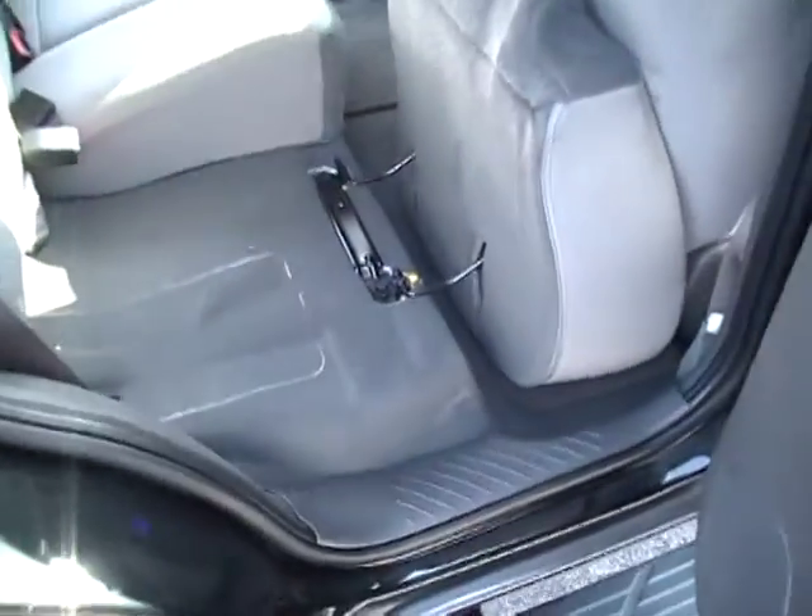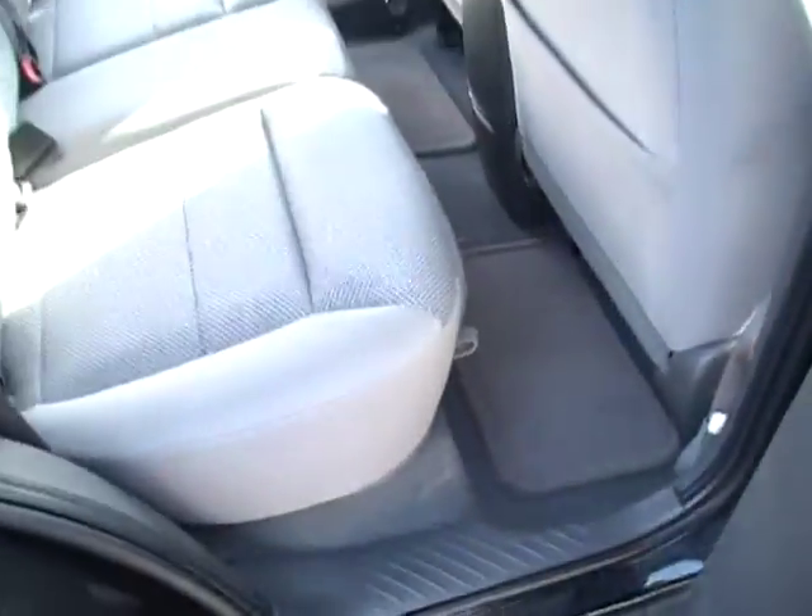Your second row will actually fold forward. You can lift this seat up and fold it down flat right there. Take your headrest off and then literally fold this seat all the way forward to where it lays completely flat. That increases your cargo area tremendously, and then it's just as easy to flip it, lock it, and fold it back into place.